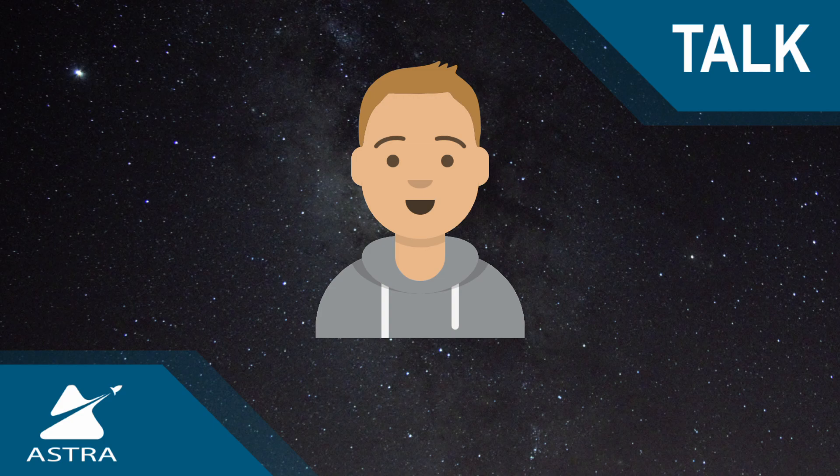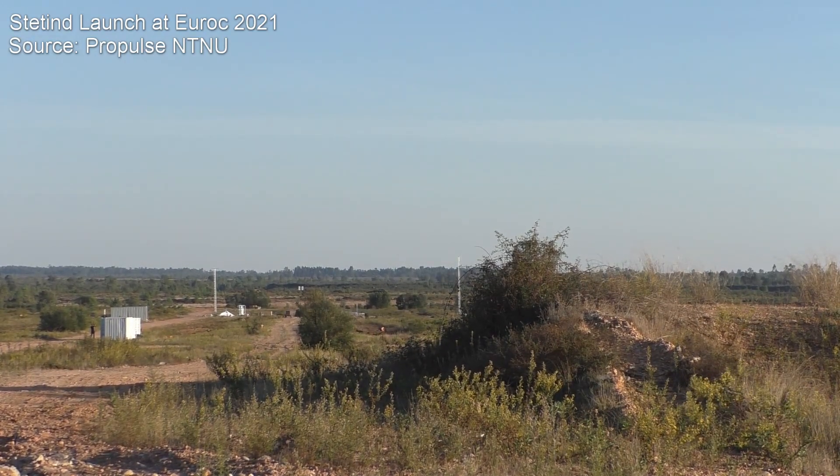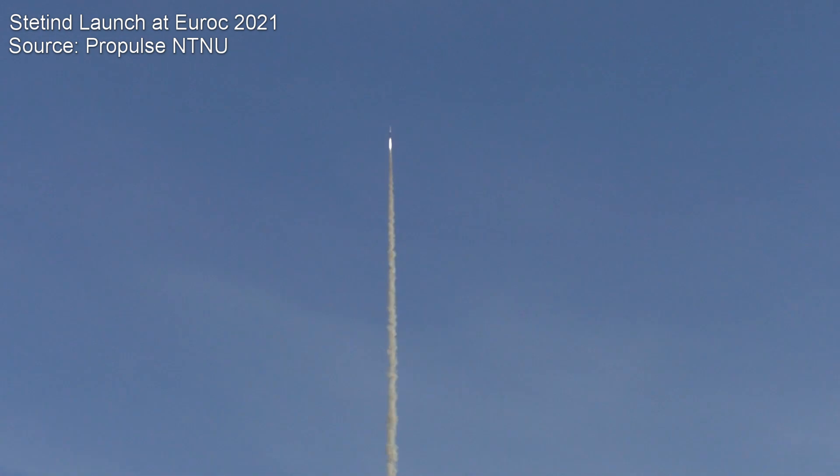But that's what ultimately became the Stettin rocket. And we have a very nice boost straight up in the air. That's amazing to see. Look at that.